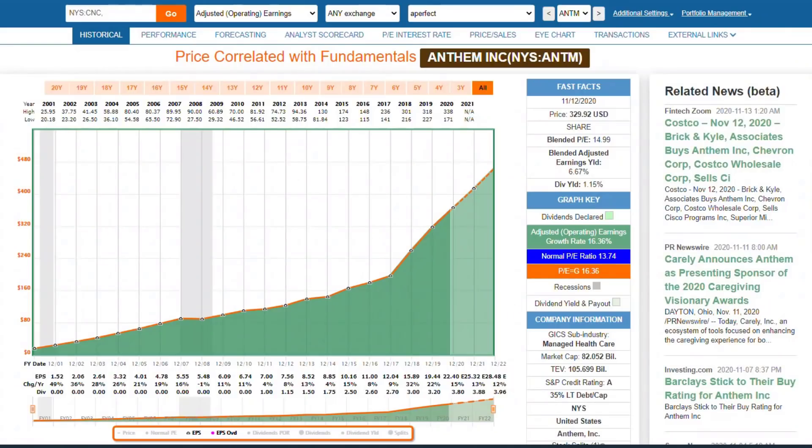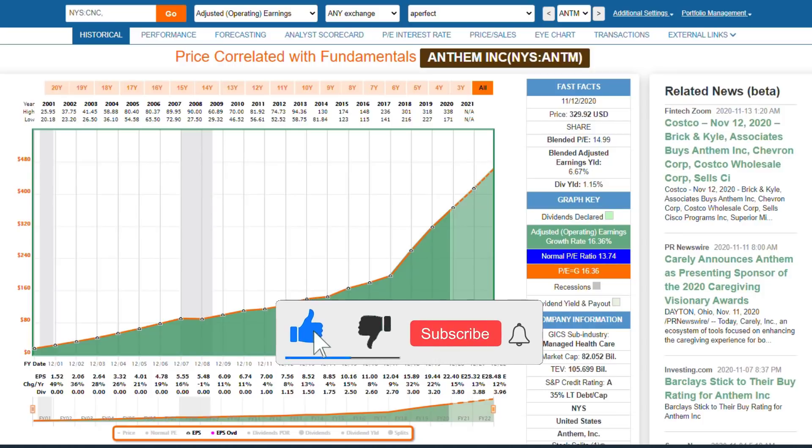Hello everybody, it's Chuck Carnival, co-founder of FastGraphs, the Fundamentals Analyzer Software Tool. All my career I've always sought the perfect stock, but I want you to know that in the real world, there is no such thing as a perfect stock.